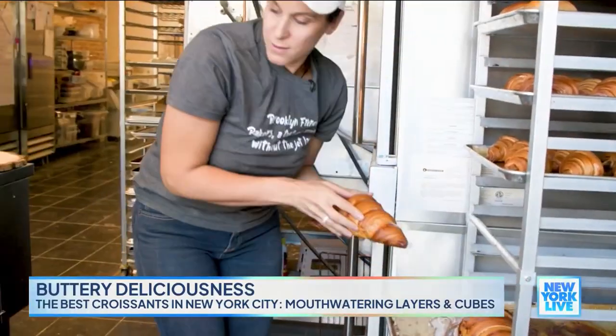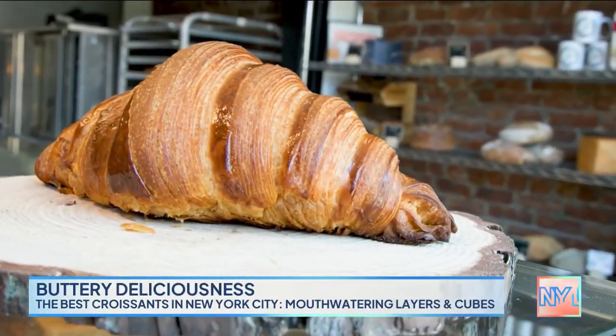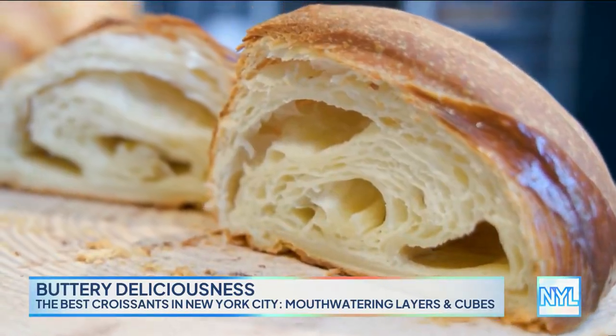Why is your croissant the best in New York? You need to be focused on this dough, the butter, the flour. You need to have good ingredients inside and the layers. We fold the dough twice, and after that, when you cut the croissant, you need to have a lot of layers inside. And of course, you have the taste of the butter.